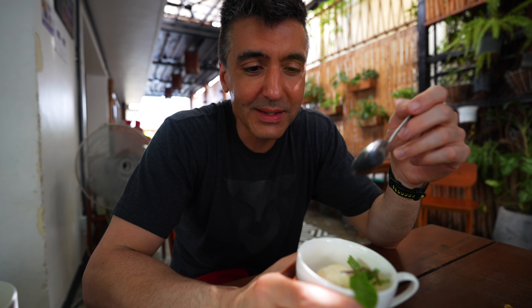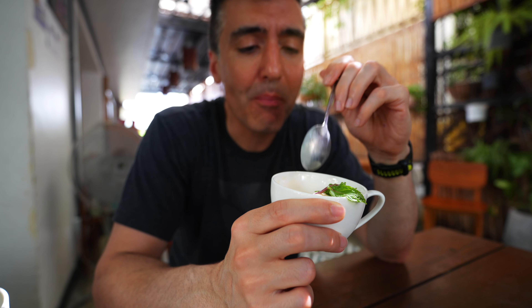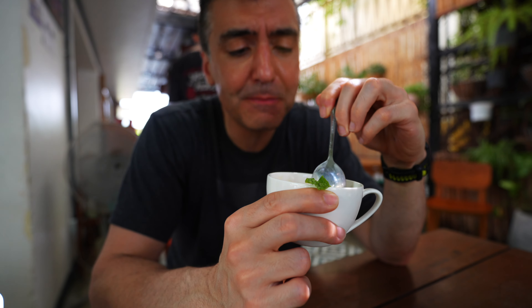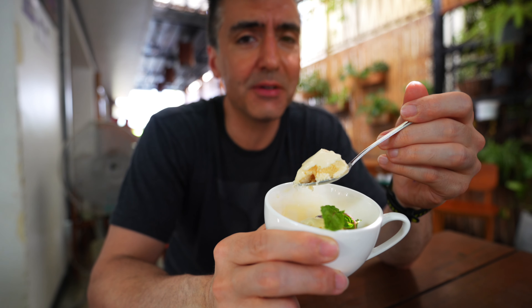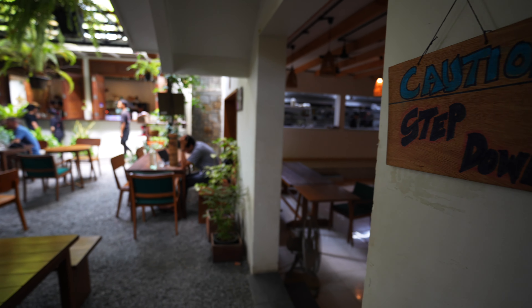One of my favorite things here is the durian ice cream. Durian is known for its strong, stinky feet smell — it's a fruit so smelly that you can't take it into hotels, and there are fines for bringing it to airports. But even though it has such a strong smell, it tastes so nice — like a really creamy cashew flavor vanilla. I don't really notice the smell. It's a nice way to finish off this lunch at 11-1 Kitchen.